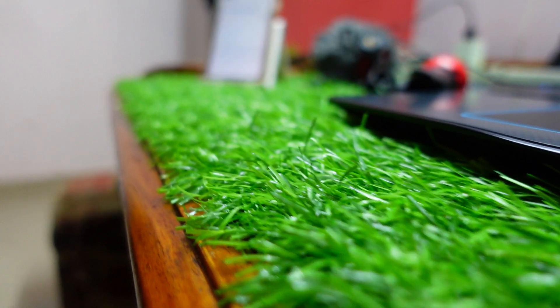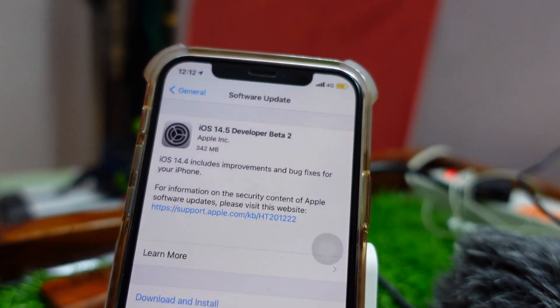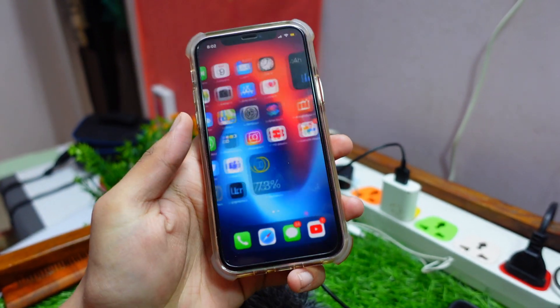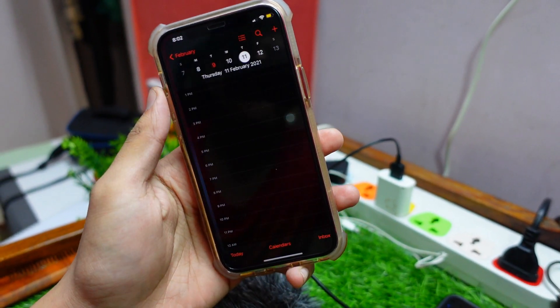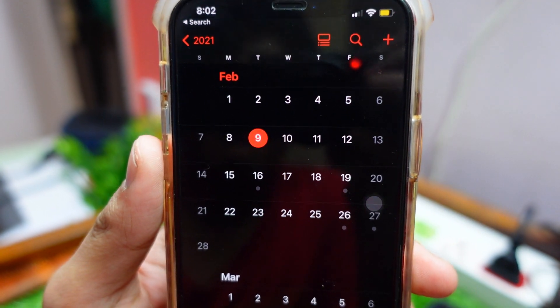Now let's talk about Beta 2 of iOS 14.5. I think it's going to be released later today — today being February 9th — or on the 11th, which is a Thursday. I think you guys can map those days, and those are the dates I think Apple is going to release this update.